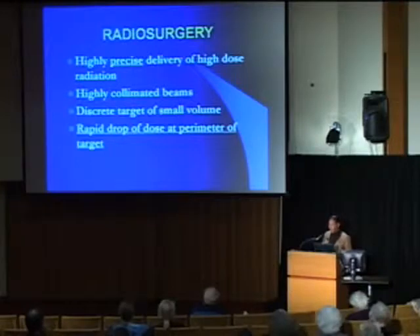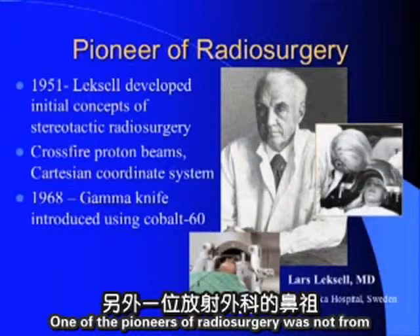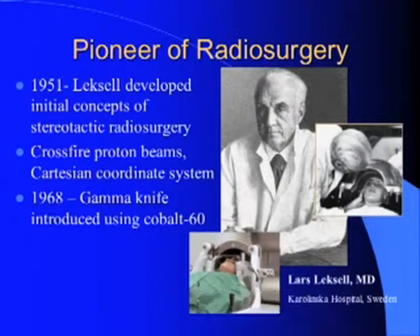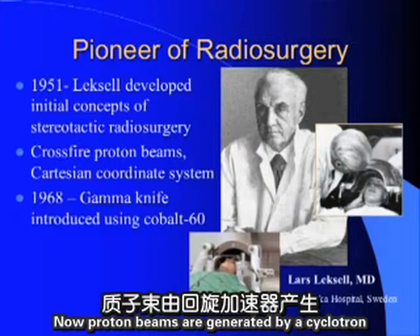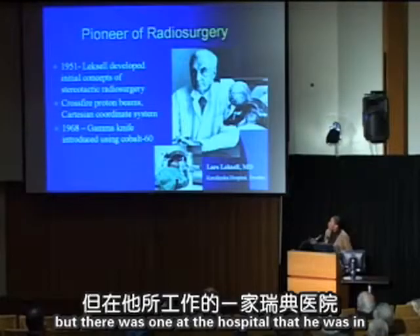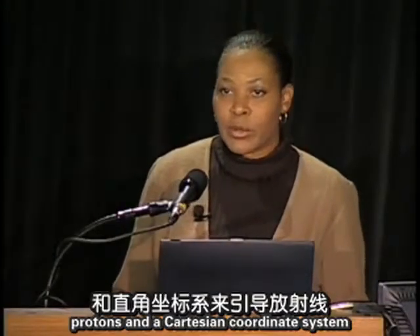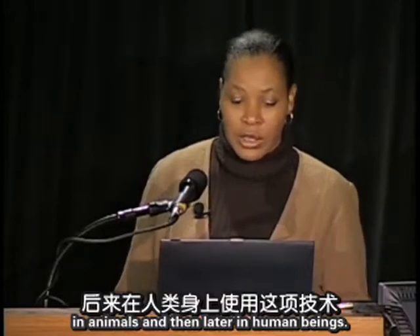One of the pioneers of radiosurgery was Lars Leksell from Sweden, who introduced initial concepts of stereotactic radiosurgery using proton beams. Proton beams are generated by a cyclotron and are not widely available, but there was one at his hospital in Sweden. He used cross-firing of proton beams in a Cartesian coordinate system to direct radiation, initially in animals and then in human beings.